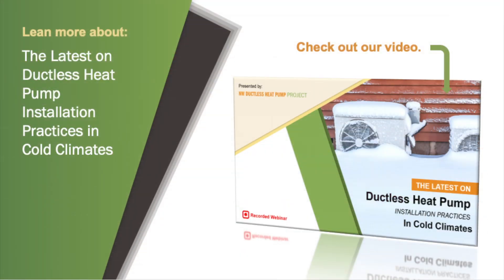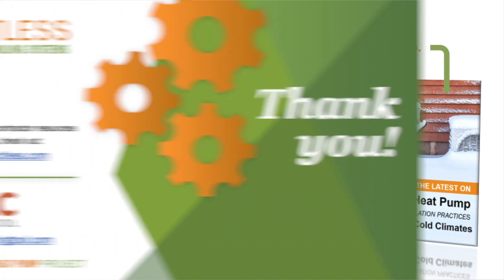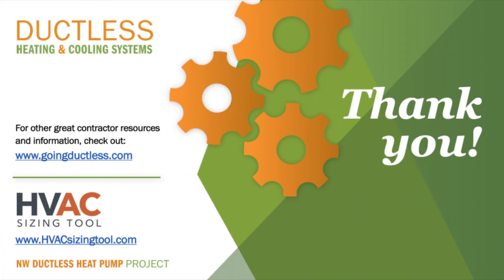Earlier, we talked about recommended installation practices. To learn more about them, check out the video dedicated to the subject. In that video, we discuss research findings from the Northwest and other cold climate areas on the subject of installation errors and oversights and how they impact ductless heat pump operation. We hope this presentation has given you some great ideas on how to get more savings out of your ductless heat pump installations. If you want to keep learning, check out the great contractor resources and information at goingductless.com, or the free load calculation software available at HVACsizingTool.com.